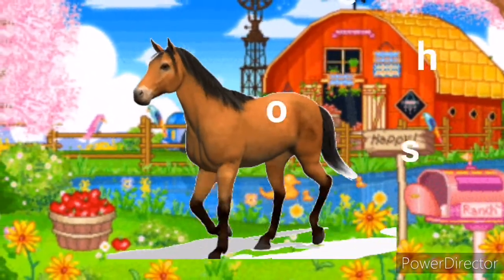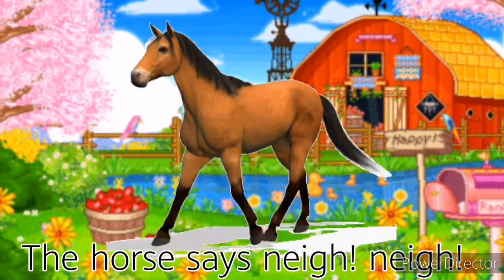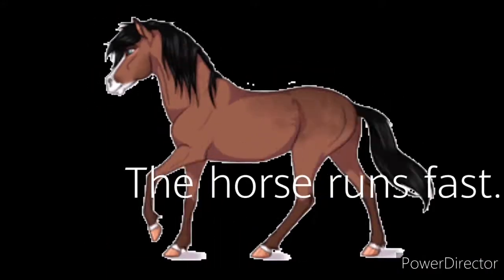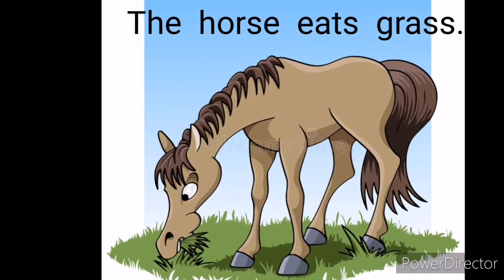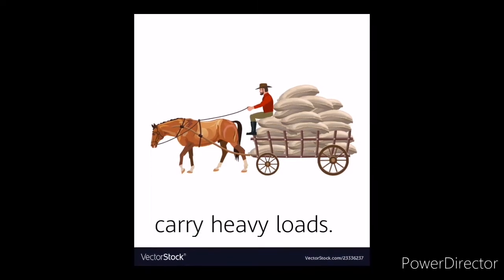Horse. The horse says... The horse runs fast. The horse eats grass. The horse helps to carry heavy loads.